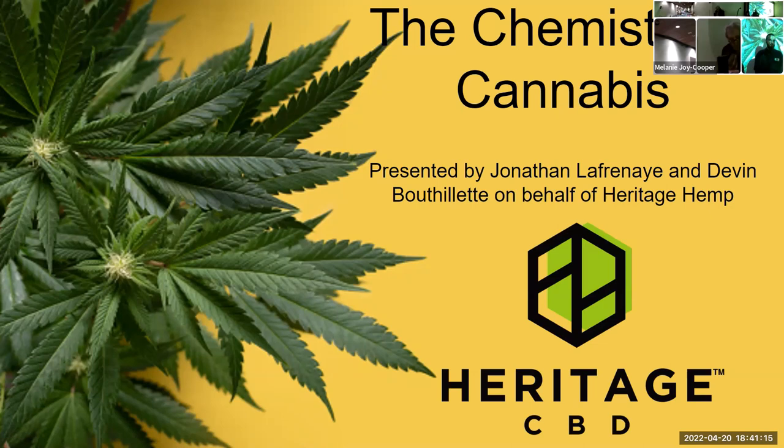Tonight is a double pleasure because both speakers are former students of mine at Elms College: Devon Boothallette and Jonathan Lefrenny. They're currently employed at Heritage Hemp in Northampton. Devon studied at Springfield Technical Community College for her first two years, transferred to Elms College as a junior, and graduated as a chemistry major in 2017. She is currently Quality Assurance Manager at Heritage Hemp. Jonathan transferred to Westfield State University, graduating as a double major in chemistry and biology in 2019, and is currently Laboratory Manager at Heritage Hemp. The title of tonight's talk is the Chemistry of Cannabidiol Industry.